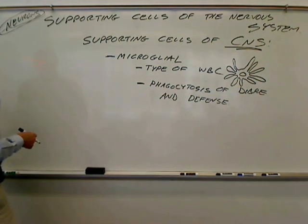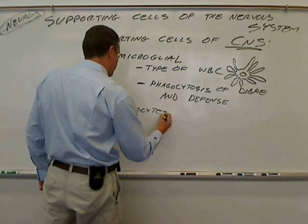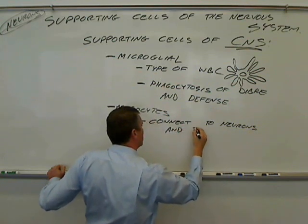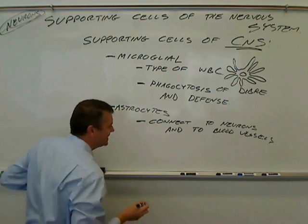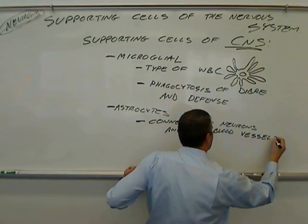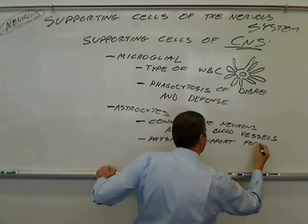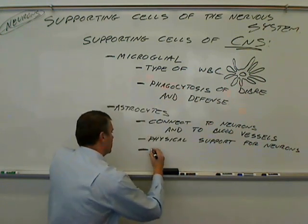The astrocytes connect to neurons and to blood vessels. They literally physically support neurons.